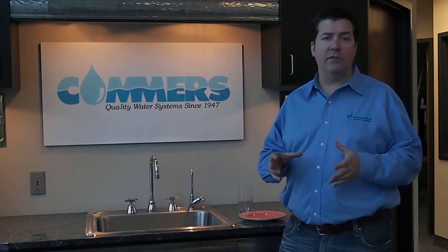Hi, I'm Anthony Commerce with Commerce Water. I'm going to show you a few things to look for to see if your current softener isn't getting the job done.